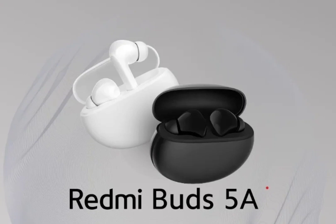The audio device is backed by a 440mAh battery unit that is claimed to last 30 hours with the pebble-shaped case. Each earbud has a 34mAh cell that is rated to offer up to 5 hours of usage.